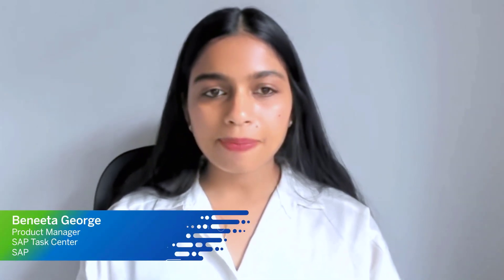Hello everybody, and welcome to yet another session at SAP TechEd 2021. My name is Benita George, and together with me presenting in the session is my colleague Ivan Choshev, who is the product owner for SAP TaskCenter.